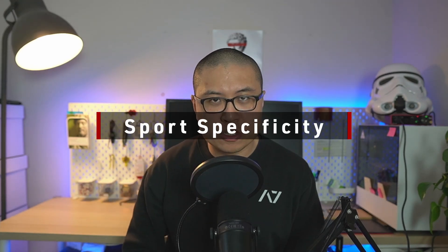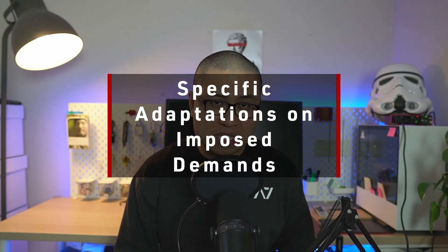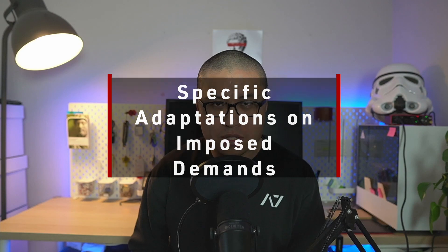Now let's talk about the actual benefits of using heavy singles at a prescribed RPE in our training programs. The first benefit is exposure to sports specificity. There is a principle called the SAID principle, which stands for Specific Adaptation to Imposed Demands. This means the human body adapts specifically to the demands placed upon it — if you want to get better at a particular task or sport, you need to train in a way that is specific to that task or sport.